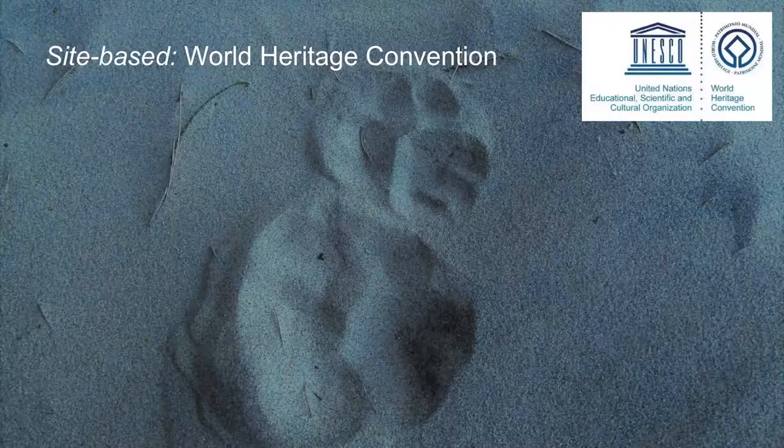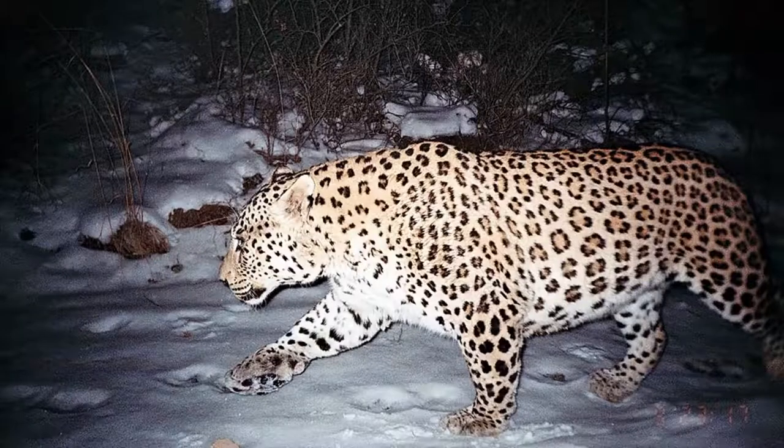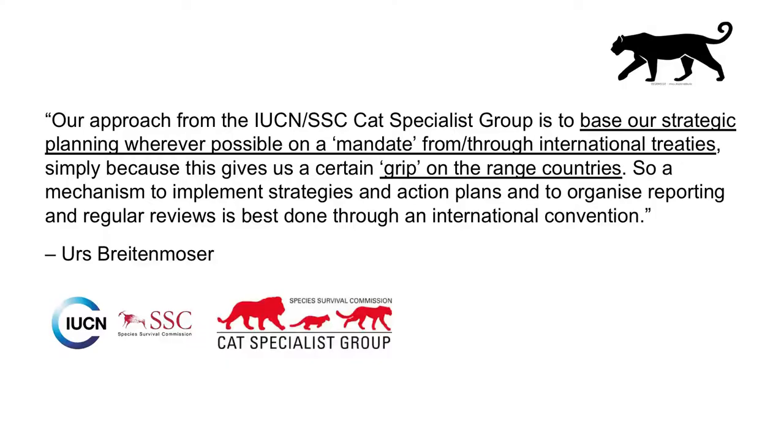By and large the same goes for the World Heritage Convention. An obvious example is Isimangaliso, where I found these leopard prints in the dunes of Cape Vidal. This is a leopard in Europe — part of the still very fragile population of Persian leopards that live in the Caucasus regions of Armenia, Azerbaijan, and Georgia. The Bern Convention on European Wildlife Conservation has played a pivotal role in the trans-boundary strategic planning for leopard recovery in this region, illustrating one of the many ways in which treaties can contribute to species conservation.